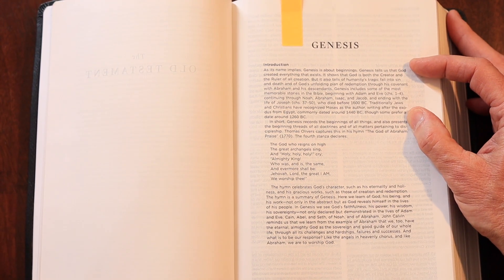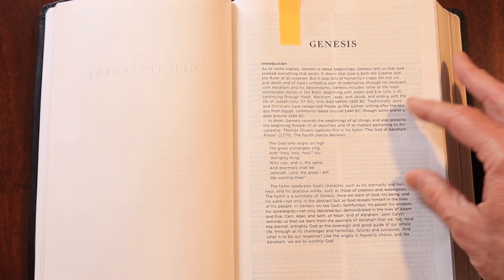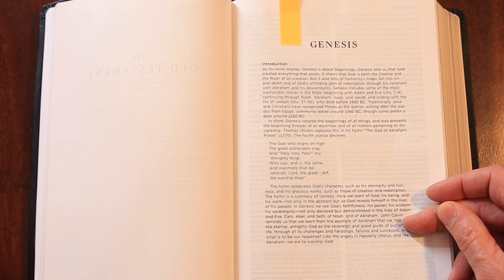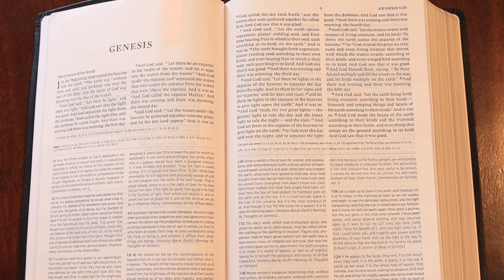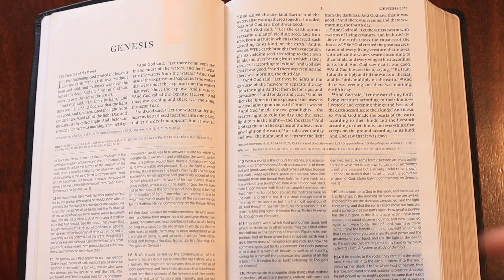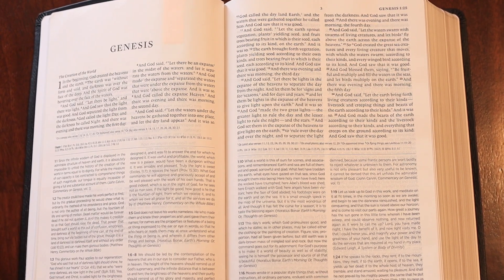Starting at Genesis is a good starting point to get a picture of what each book looks like, because there are always one-page introductions. The first paragraph always talks about general information about the book. You won't get the long explanations you see in other study Bibles. After the general information, you usually find a quote or poem from somebody of the past. This one has multiples — John Calvin is here, and Thomas Olivers, who wrote a hymn about the God of Abraham. Every page you go through in this Bible is like this. It's a simple design.